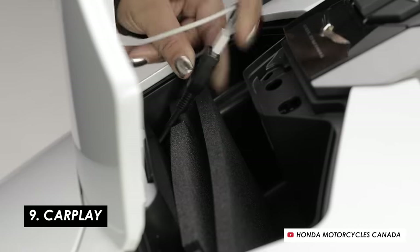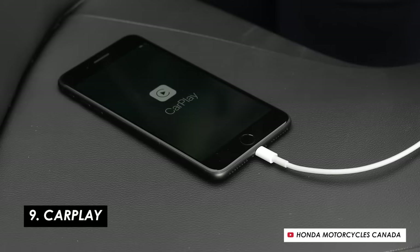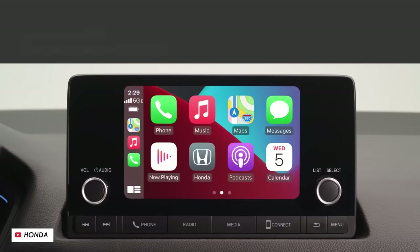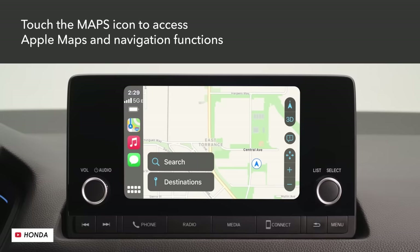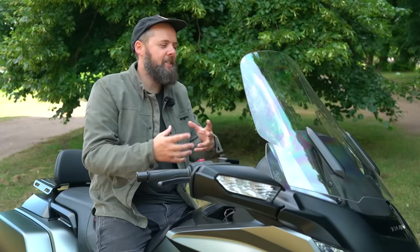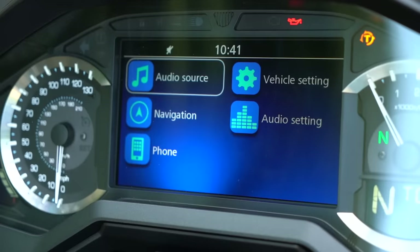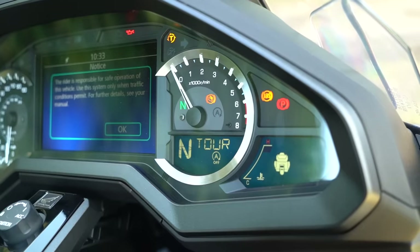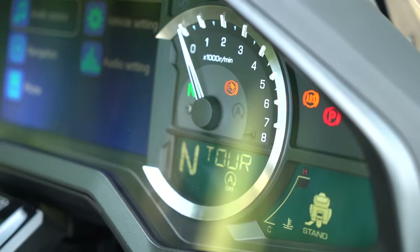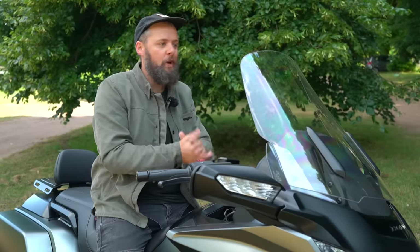In that same stash there's a USB socket to keep your phone charged, and it hooks up to the dash to bring you Apple CarPlay or Android Auto — a massive boost for navigation, messaging, and media right there on the dash, and a big USP over other tourers in this genre. The dash is also just really nice to use: the TFT screen handles CarPlay and all your riding modes and rider aids, but it's flanked by a pair of analog clocks — a nice blend of modern functionality with some old-school character and ease of use.